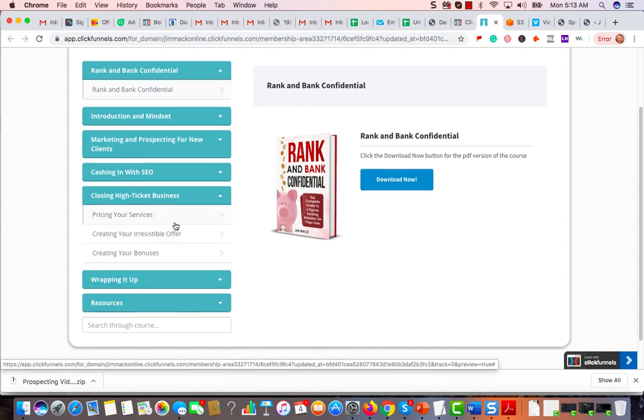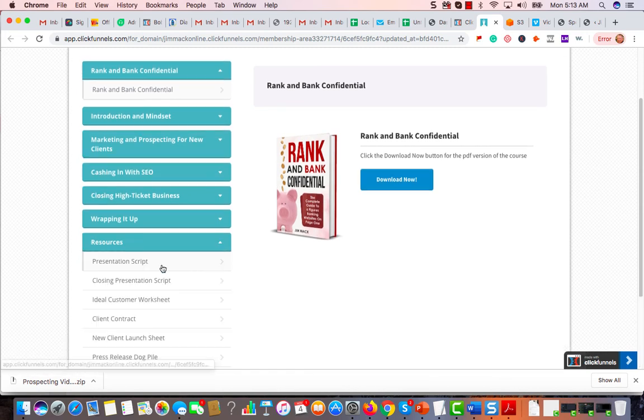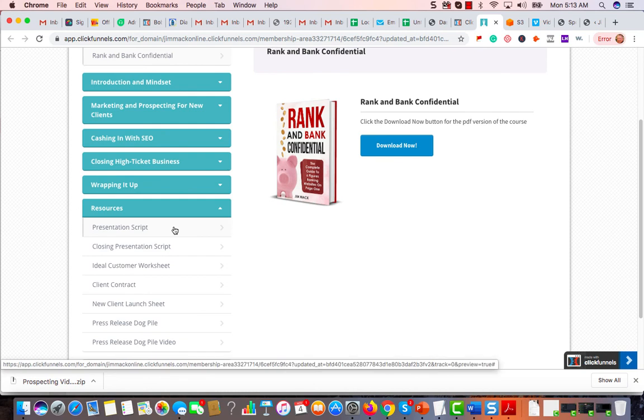How to close some high-ticket business, how to price your service, how to create your irresistible offer, and how to offer bonuses to your clients to close them quickly. Then I wrap it up with some case studies, a conclusion, and some resources. I have a presentation script, a closing presentation script, some worksheets, and I also included the press release dogpile and the press release dogpile video.